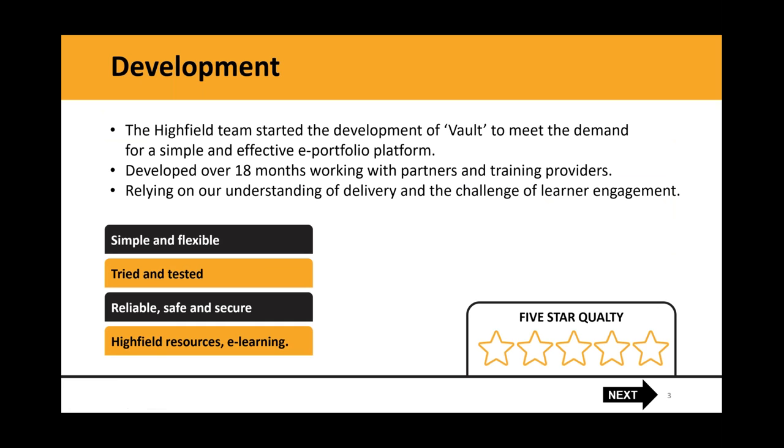Highfield Vault is something that was conceived as an idea over two years ago and has been in development for around 18 months. We've worked very closely with training providers and partners to offer a system that really meets the needs of the training provider, bringing all of a learner's programme of learning into one place under one login with really straightforward and simple functionality.